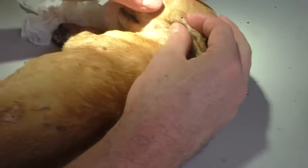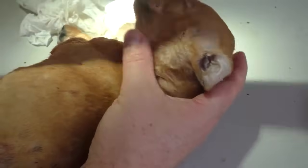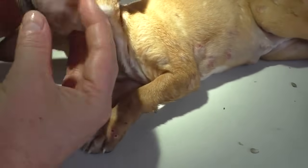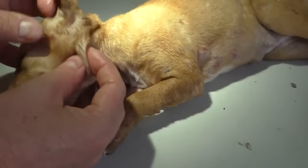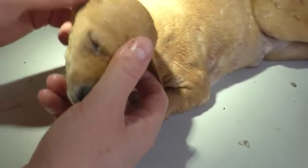Now I would like to open some of the abscesses — oh, there's a nice one. The face is not too bad. Abscess time.